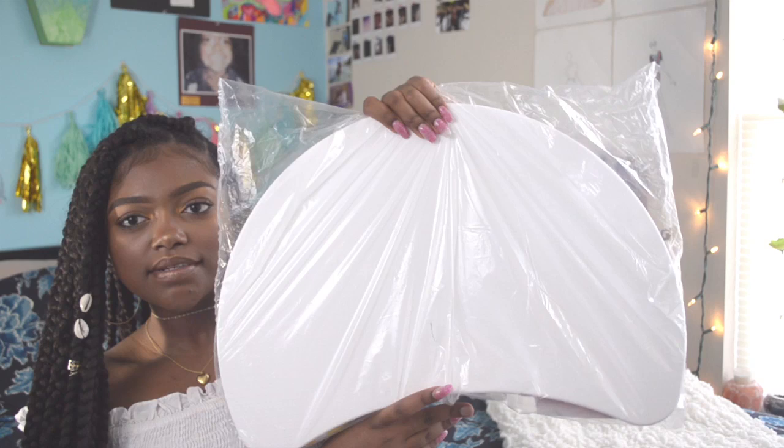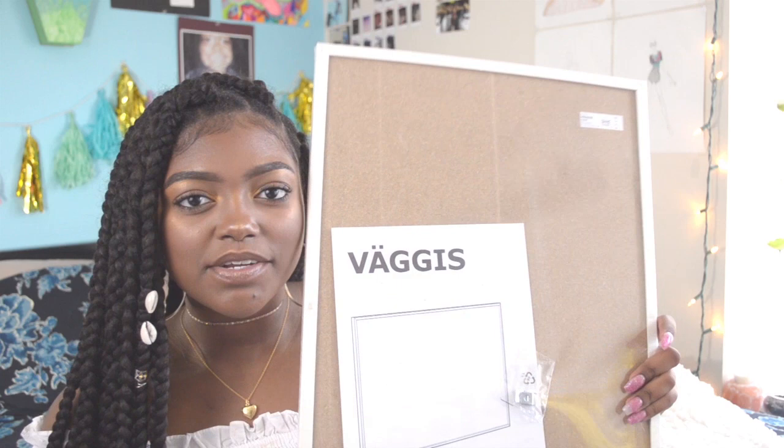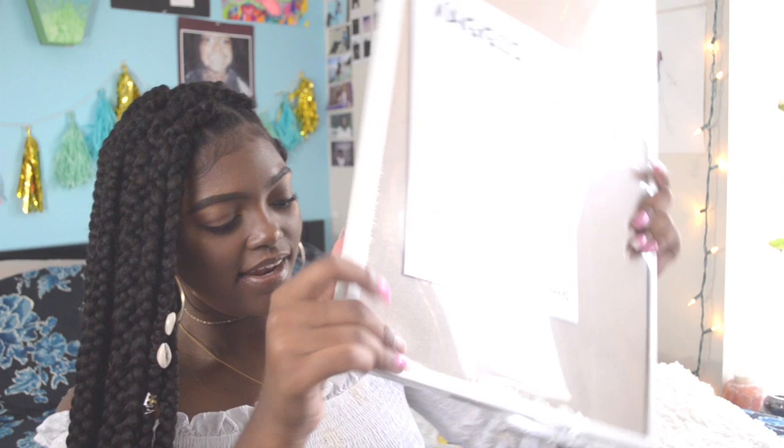We'll start with this lap desk for sitting your laptop on your lap — this is from IKEA for about $12. Next, also from IKEA, is a cork board that comes with push pins so you can put pictures, to-do lists, and cute stuff on it. Next is a gold decorative clock from Target — it does work, you just need batteries, but it's decorative because it matches the gold color scheme.